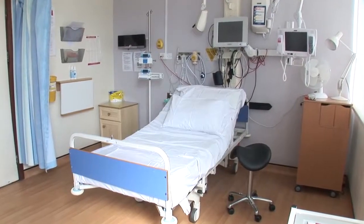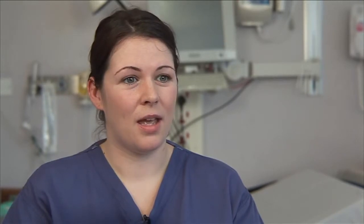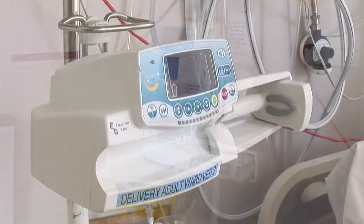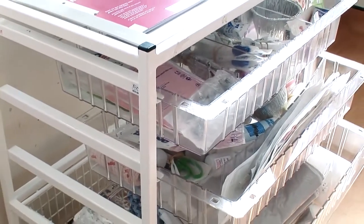We have CTG machines which we use during your labour to monitor the baby's heartbeat. We also have drip stands that we would use if you're being induced and we need to give you a hormone drip, or if you need any fluids throughout your labour. There is also a trolley that the midwives will use with all the equipment they need for your delivery.